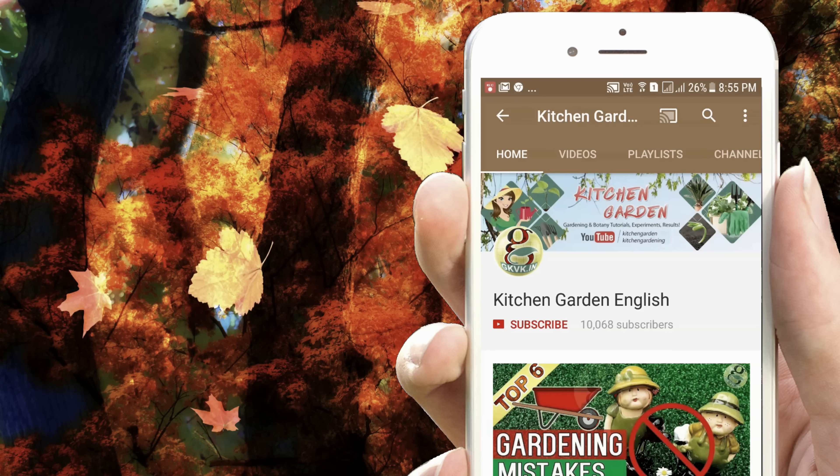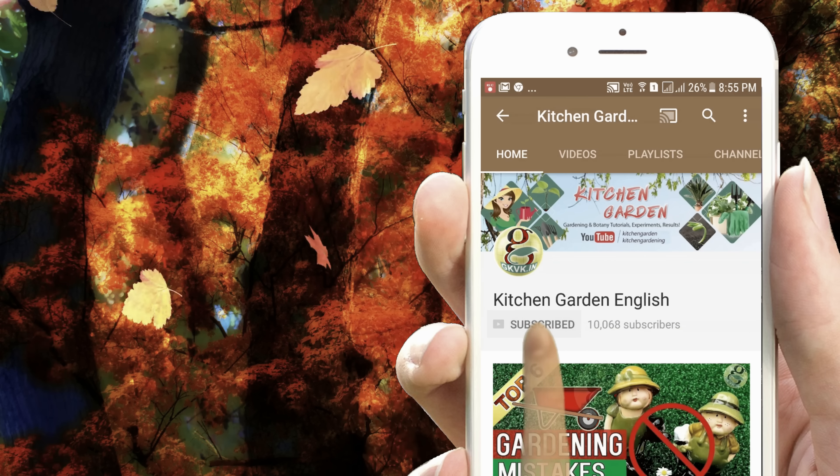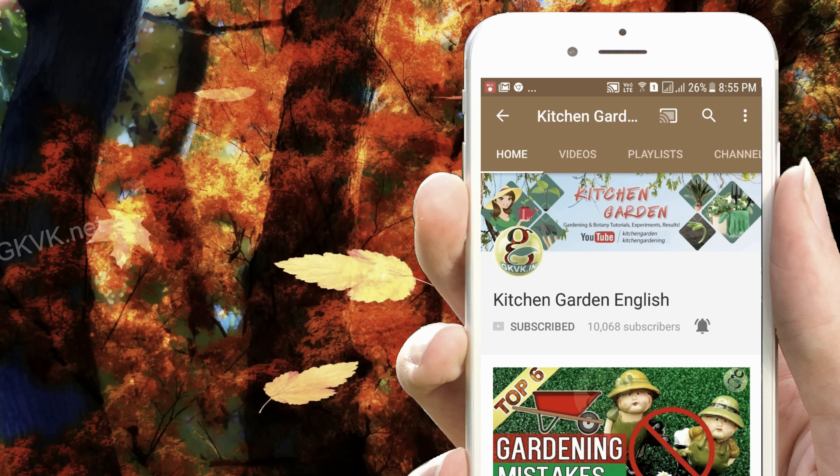Welcome back! If you are a hobby gardener or interested in growing plants, consider subscribing to this channel. Also, turn on the notification bell icon and you won't miss anything.